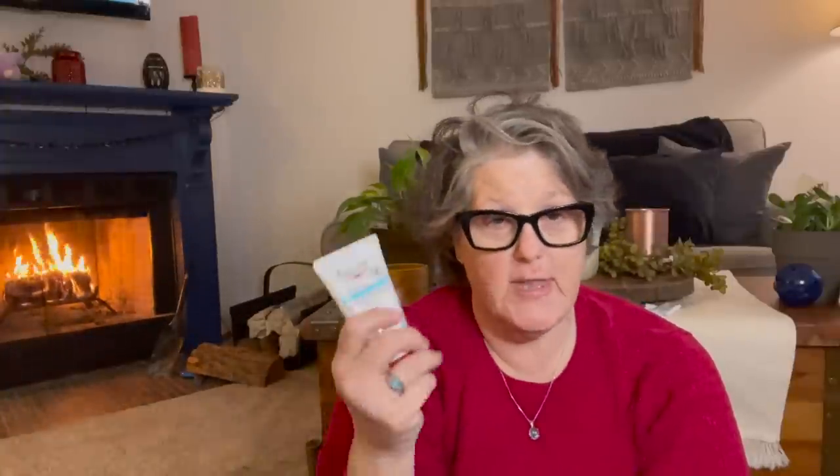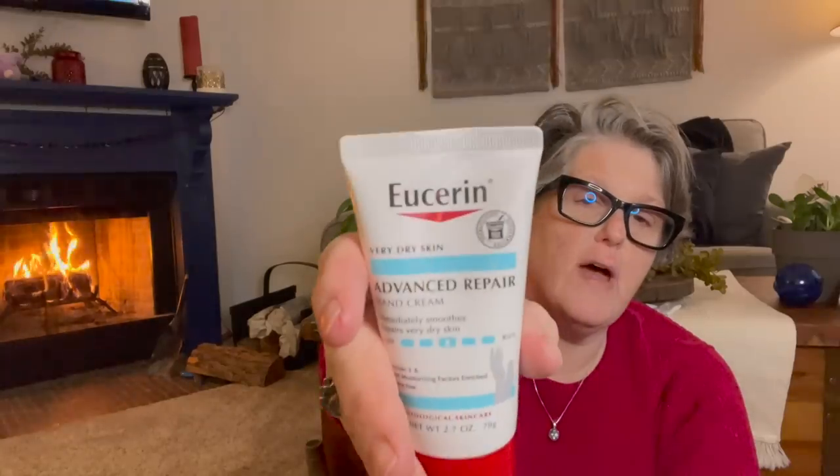And then I also got some Eucerin. This is Advanced Repair Hand Cream. It's a middle-of-the-road product — it has ceramide, natural moisturizing factors, and it's fragrance-free. It's a little thicker than my other Eucerin that I use, and it's formulated for dry hands. These are $5. So I grabbed one of those.